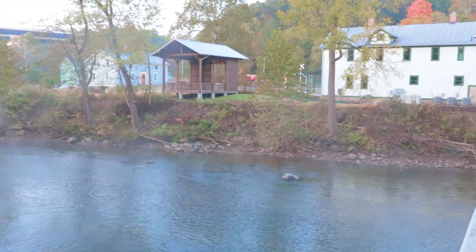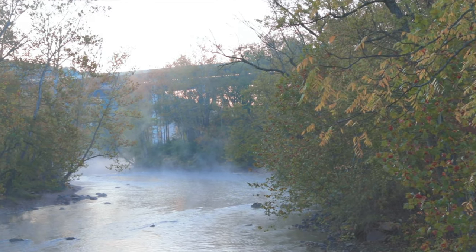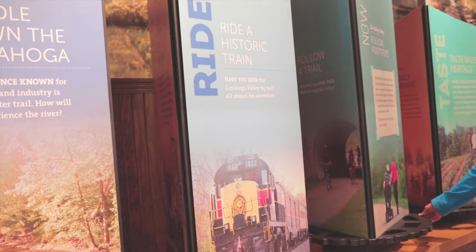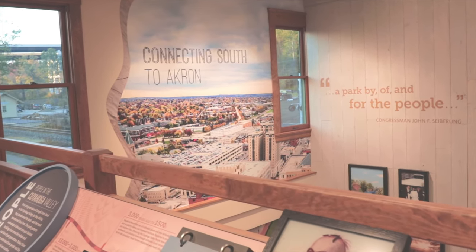It's also a place where nature is recovering, so people really enjoy the natural scenery of this place. While they're here, we really want people to enjoy the experience. It's a park by, of, and for the people.